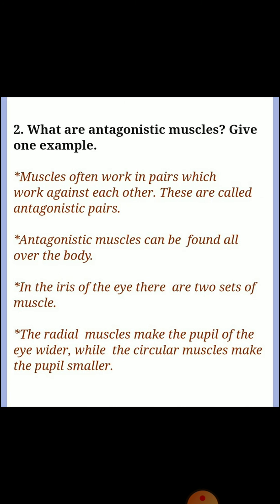Question two: what are antagonistic muscles? Give one example. Muscles often work in pairs which work against each other; these are called antagonistic pairs. In the iris of the eye there are two sets of muscles: the radial muscles make the pupil wider, while the circular muscles make the pupil smaller.